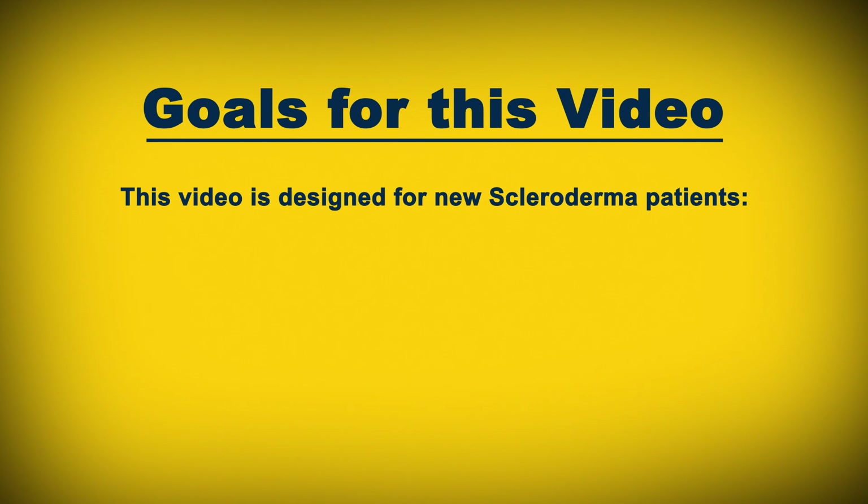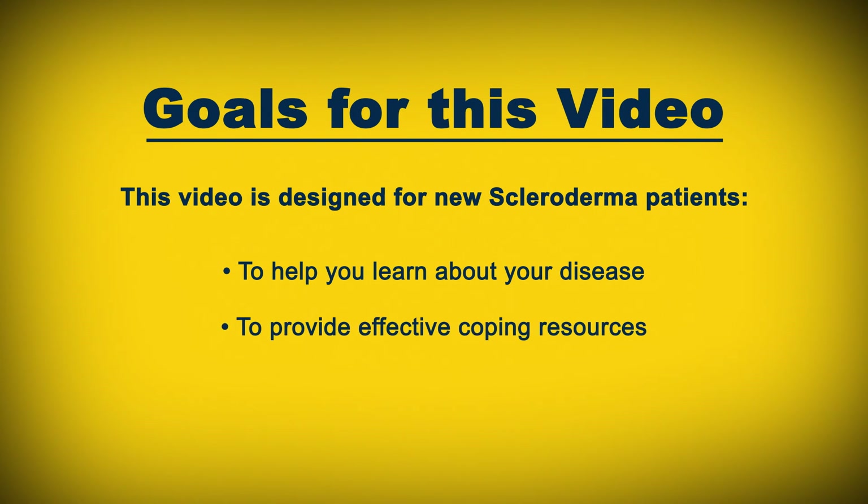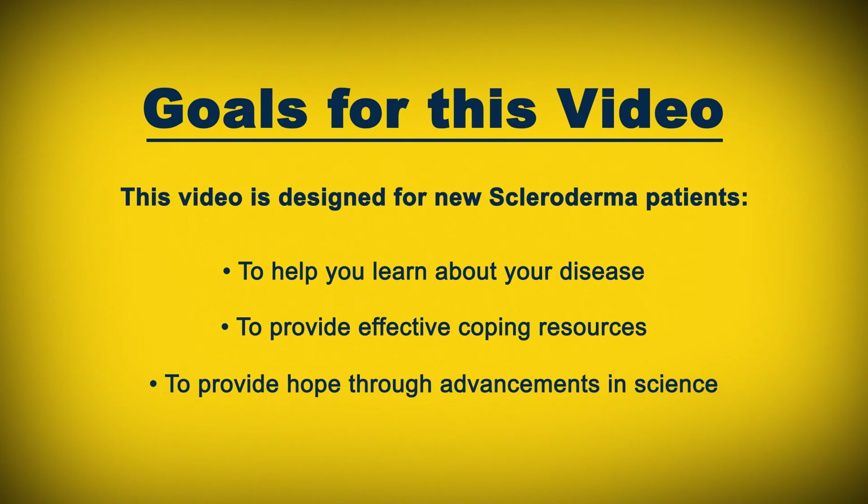This video is designed for scleroderma patients to teach you about your disease, presented by a leading specialist in scleroderma. You'll also learn about support resources available to you, as well as the latest state-of-the-art advancements that doctors and scientists are working on in their labs at the University of Michigan to slow or even stop scleroderma in its tracks.